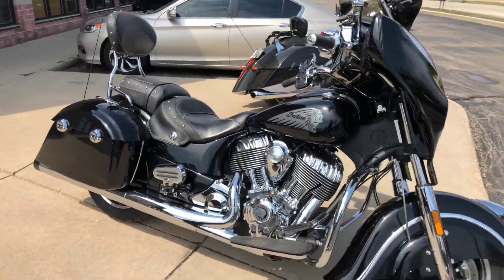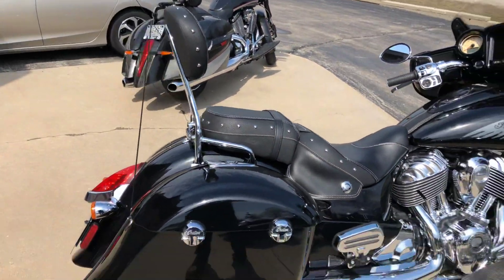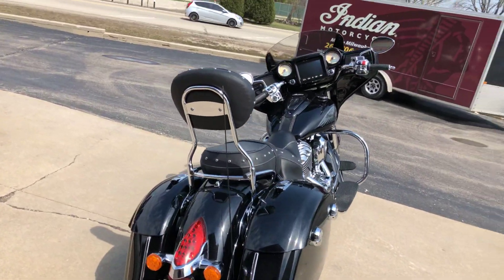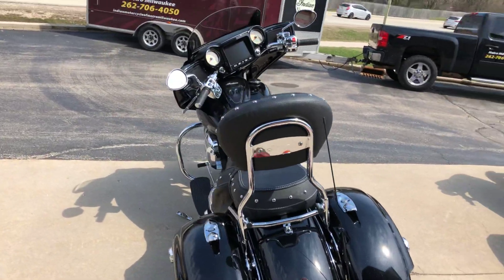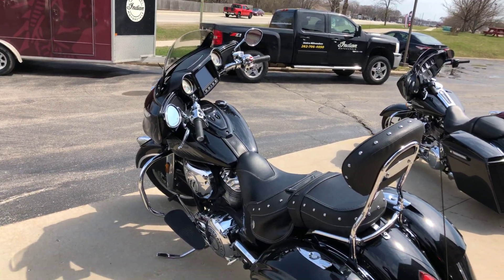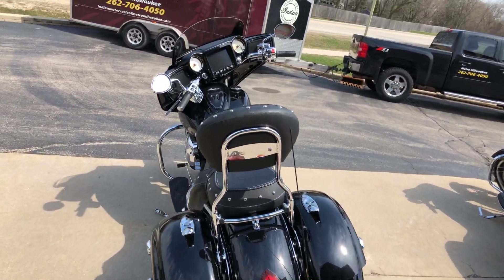It has passenger floorboards, passenger seat, and a passenger backrest that is a quick detach. It has a Reinhardt slip-on exhaust. The bike has just under 5,000 miles, and it's got your ride command screen with GPS and of course the remote control windshield up and down.